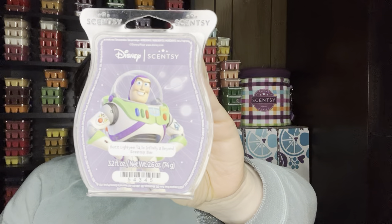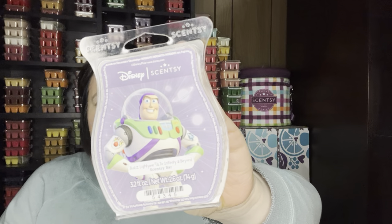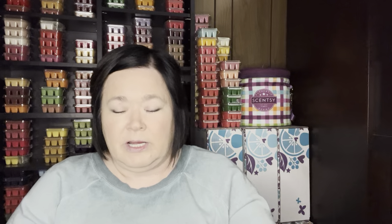Worked on the Buzz Lightyear To Infinity and Beyond, which is available currently in the Bring Back My Bar. This reminds me of a very waxy scent, and it does remind me of grape. Not a repurchase for me at all.